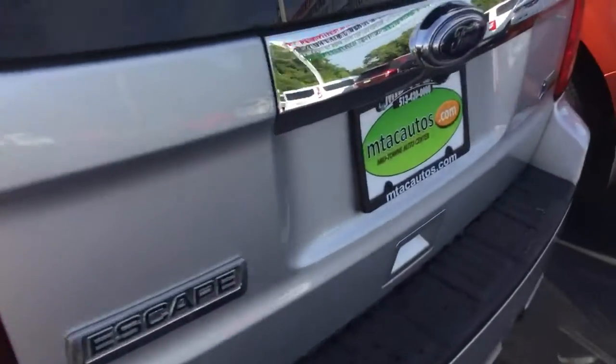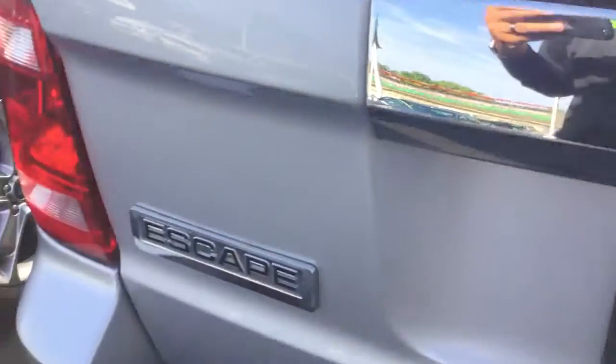The back seats are in excellent shape as well — very, very clean. Looks like they've never even been sat in. You've got your child safety door locks and connections for your car seats.